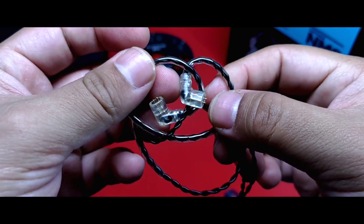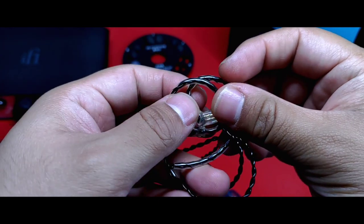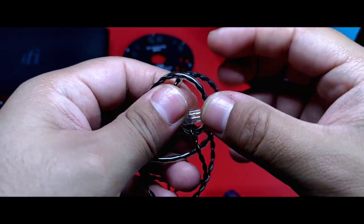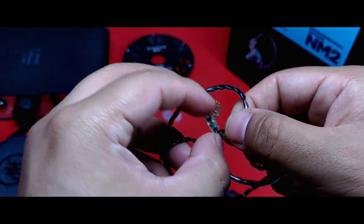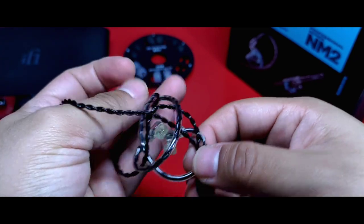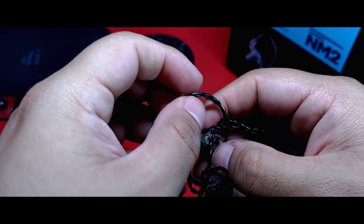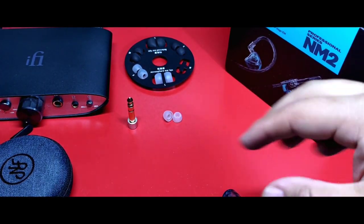Su conexión es de tipo QDC. Si quieres utilizar otro cable, puedes utilizar cualquier otro de salida de dos pines sin ningún problema, pero funcional y estéticamente este cable está bastante bien. Ahora, la memoria preformada es algo que también me gustó porque ajusta adecuadamente a mi oído al momento de colocarlo. Creo que está muy bien en este sentido.